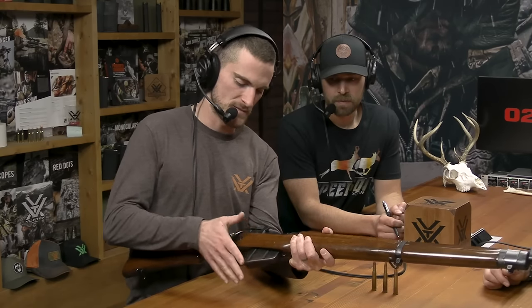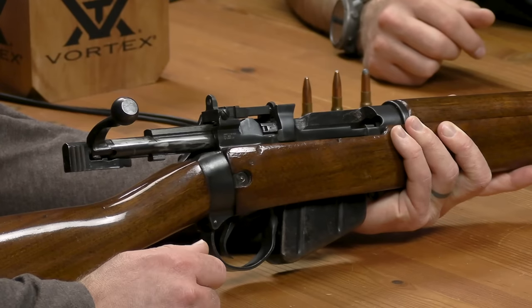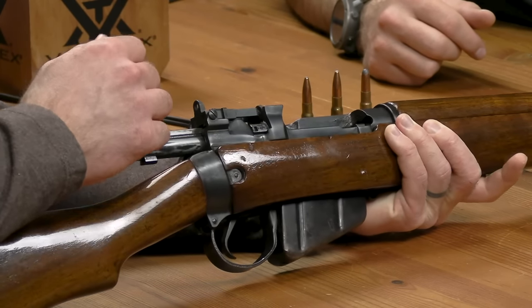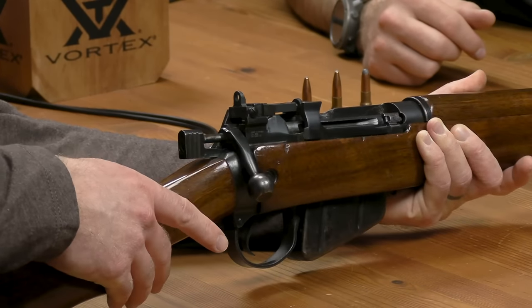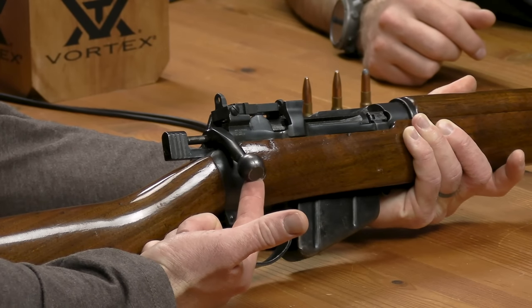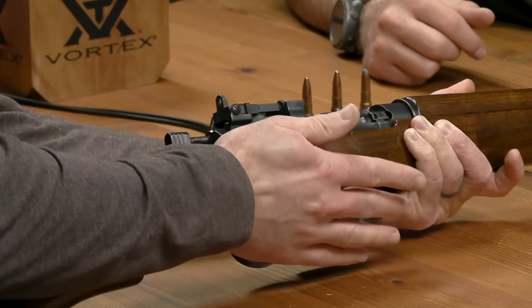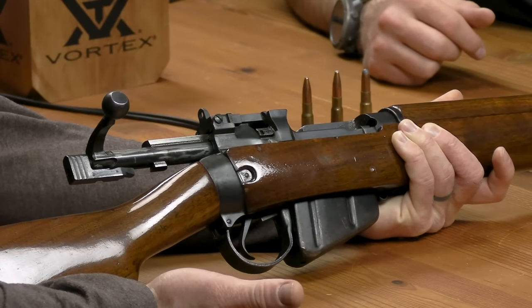The bolt is very interesting — it cocks on close, so you encounter no resistance when you lift it. When the bolt is closed and the firing pin is cocked, if you just lift it up — bam, it goes straight back. You encounter the resistance as you're going forward. It's a little bit weird if you're used to rifles that cock on open, but when you get used to it you can run it incredibly fast.